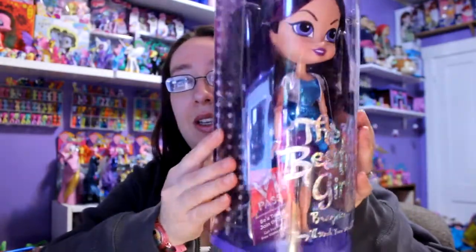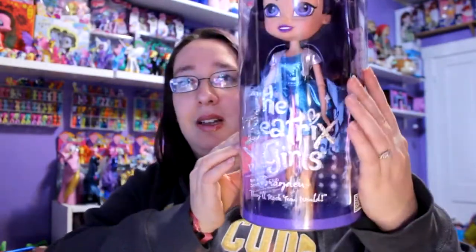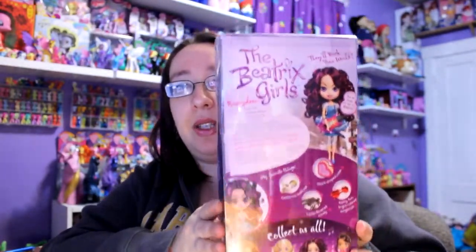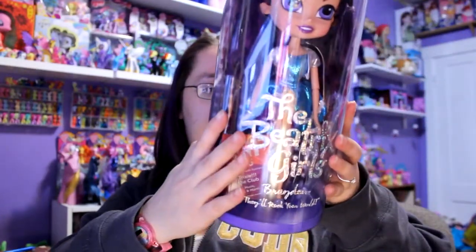This is what she looks like — this is the packaging. There's so many lights glaring off of it, so I do apologize. This is the back of her packaging, and there are other dolls that you can collect in the series as well. This is supposed to be like a rock star type of series.